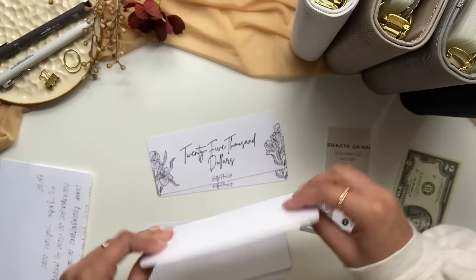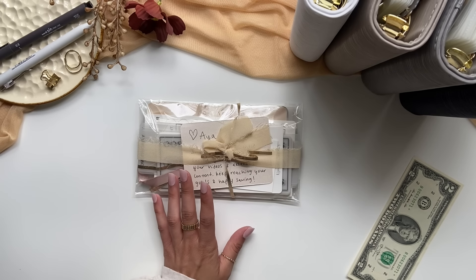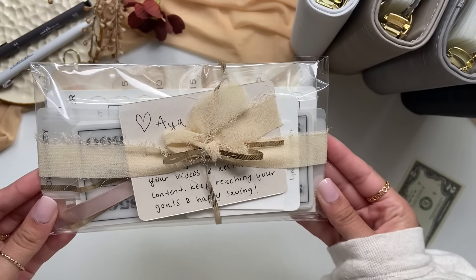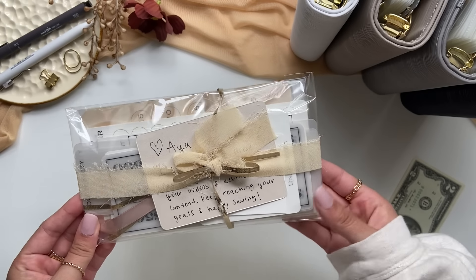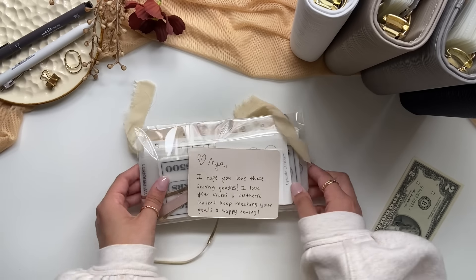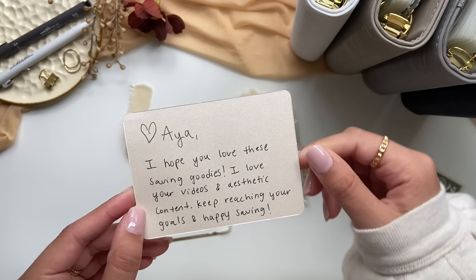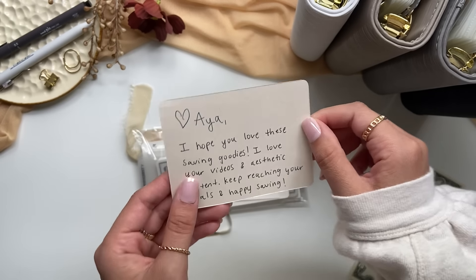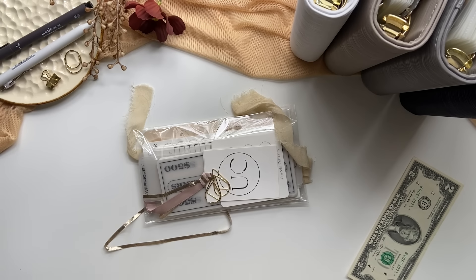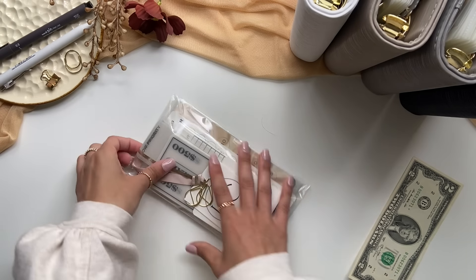Next is a package from Upscale Currency. Look at how beautifully packaged this is — I don't even want to open it because it's so pretty. This is very, very well done. Here's a note: 'Aya, I hope you love these saving goodies. I love your videos and aesthetic content. Keep reaching your goals and happy saving.' That is so nice. I love that. Let's see what she packed for me.